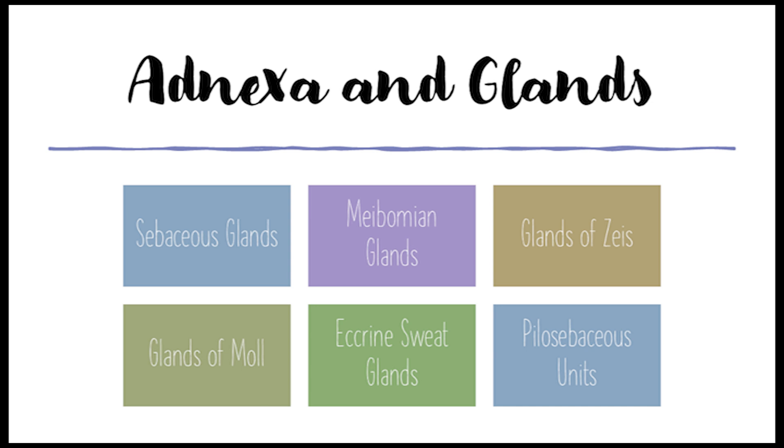Let's start with sebaceous glands — they produce sebum, that oily substance. In the eyelids, there are a few different types. There are some in the caruncle, that little pink fleshy bit at the inner corner of the eye. Then there are tiny sebaceous glands associated with the vellus hairs, those fine hairs on the eyelid.